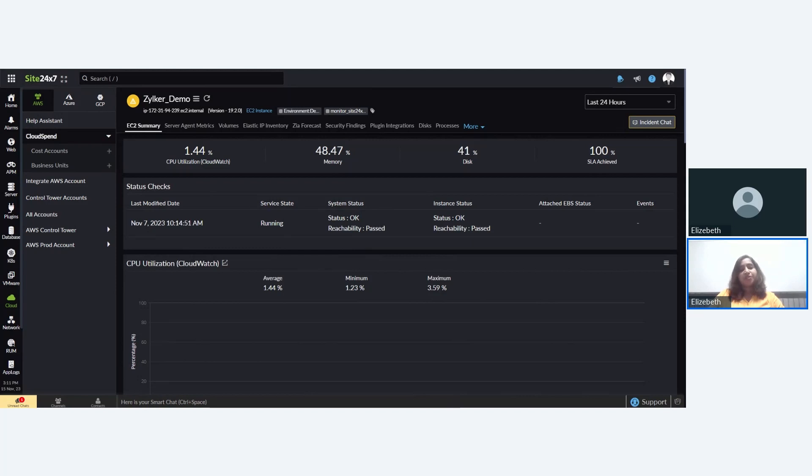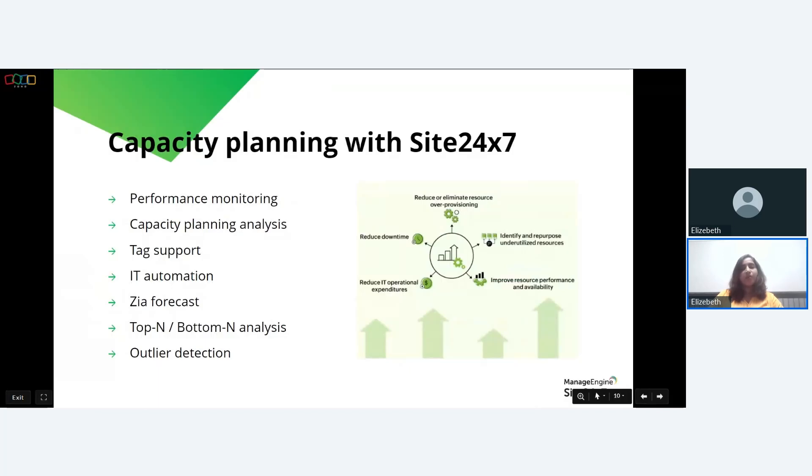Site24/7's capacity planning feature provides an aggregated value of a metric by grouping resources of your choice. For ease of administration, you can group resources based on business application, resource ownership, or geography. You can set thresholds and get alerted when a value breach occurs. Site24/7's capacity planning currently supports AWS and server monitors. The salient features offered include performance monitoring, capacity planning analysis, tag support, IT automation, Zia Forecast, and outlier detection.